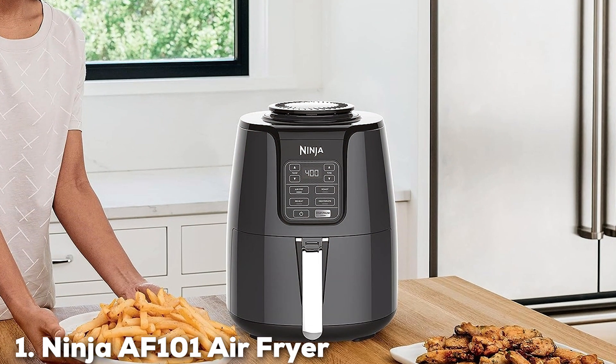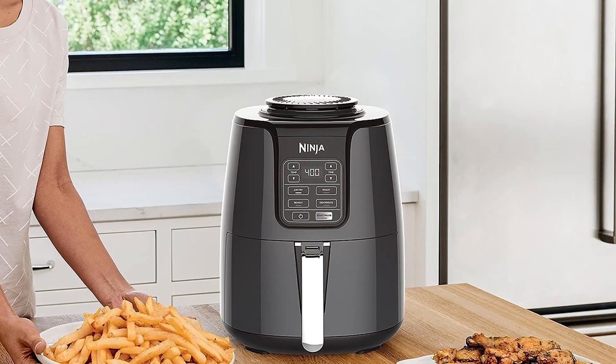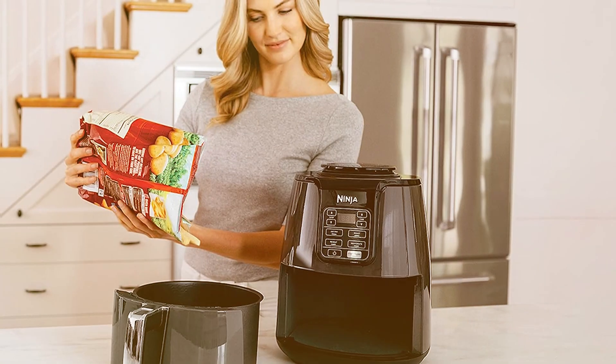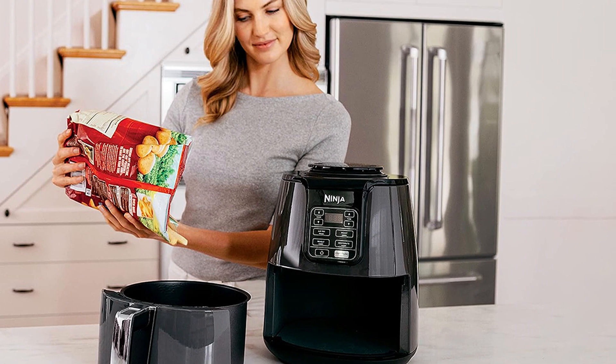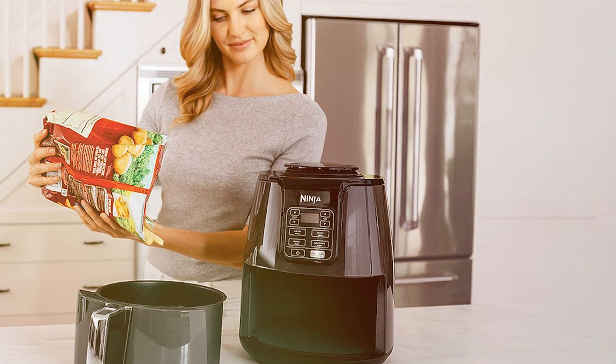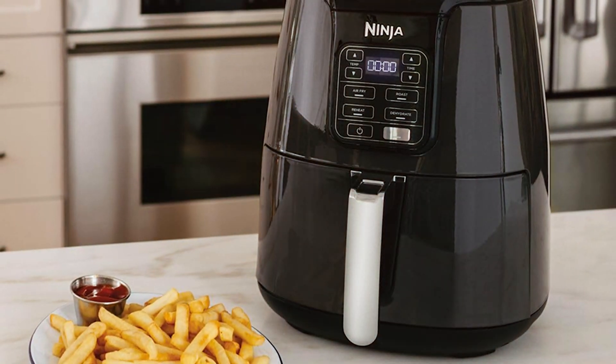First up, we have the Ninja AF101 Air Fryer, the ultimate kitchen companion for health-conscious foodies and busy home cooks. This sleek and versatile appliance combines the power of a convenient oven with rapid air circulation to fry, roast, and bake your favorite dishes using up to 75% less fat than traditional frying methods.